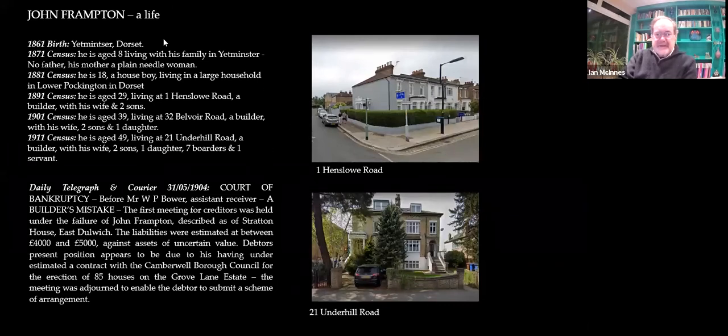This is John Frampton. He starts in Dorset — his father's left, his mother's fairly poor. He comes to London, and just before the age of 30 he's living in Henslow Road as a builder, then moving up. But he came up and went down — he went bankrupt. He underestimated a contract for the Camberwell Borough Council on the Grove Lane estate and was declared bankrupt. This gave a whole lot of problems in Woodward Road and Ainella Road and made things take a heck of a lot longer than they wanted to.